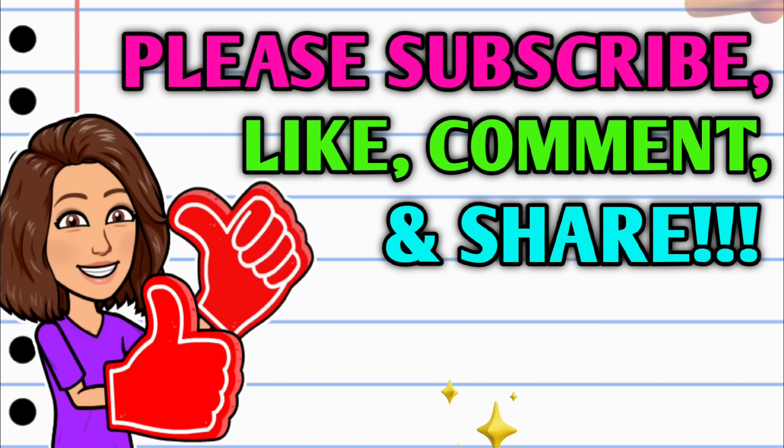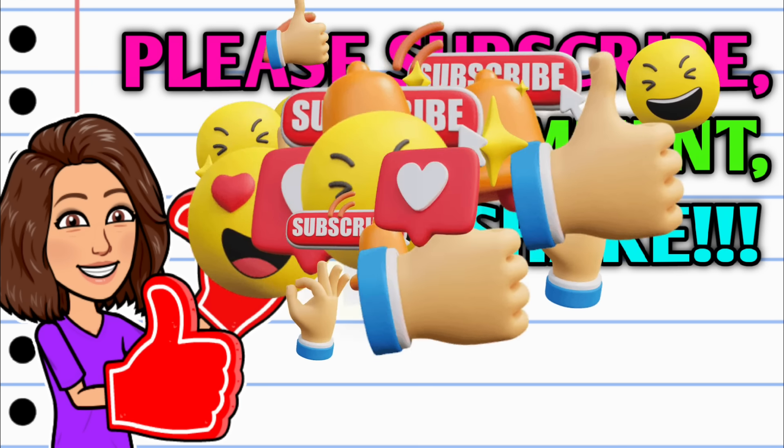So before we get started, if you haven't already subscribed, I don't know what you're waiting on — go ahead and hit that subscribe button right down below this video. And while you're at it, do your girl a huge favor: hit that thumbs up button and leave me a smile down in the comment section below, because those are two quick, easy, and free ways that y'all can help support this channel. And then take a second to share the video.